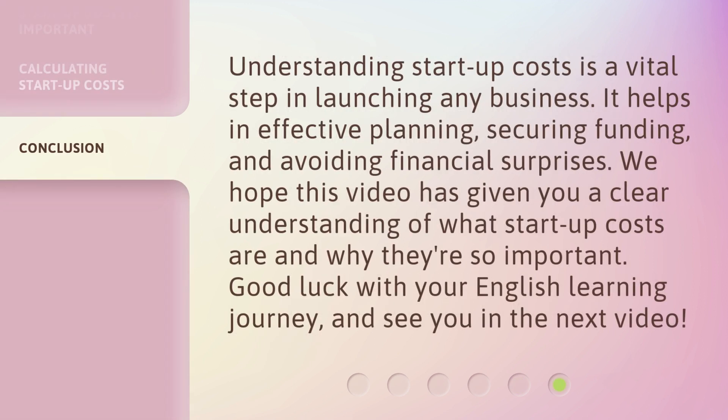Understanding startup costs is a vital step in launching any business. It helps in effective planning, securing funding, and avoiding financial surprises. We hope this video has given you a clear understanding of what startup costs are and why they're so important. Good luck with your English learning journey, and see you in the next video.